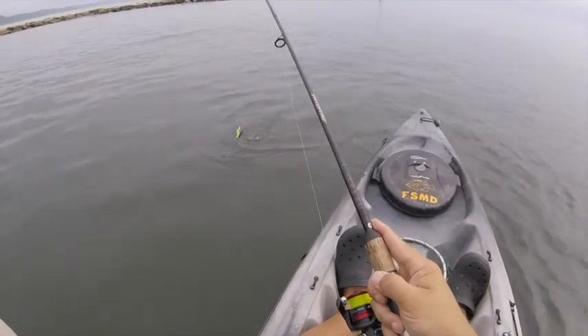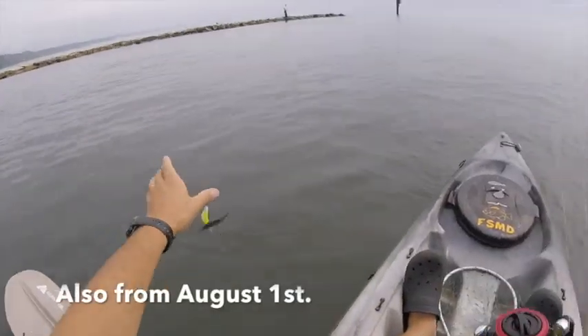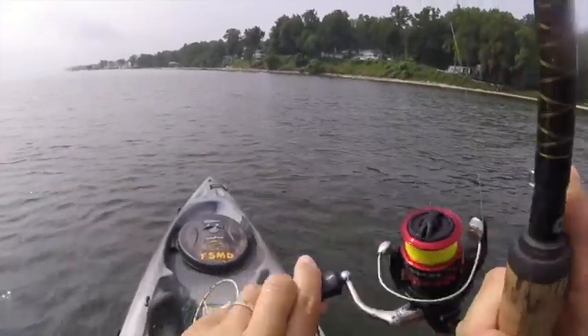Then I caught, as the last fish of that day, a new personal best speckled trout — caught that on a live menhaden. Because I had seen other fish crashing menhaden on the surface, I'm hoping to see that today so we can get a couple of those menhaden and show you how I really did it.